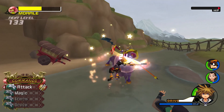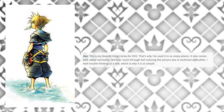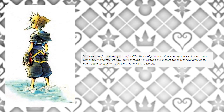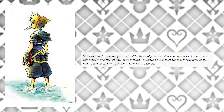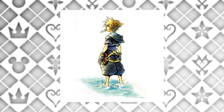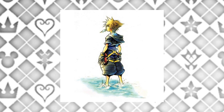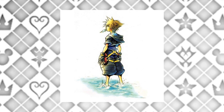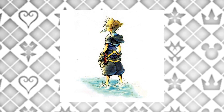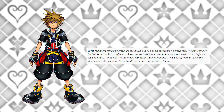This is Nomura's favorite thing he drew for Kingdom Hearts 2, which is why he used it in so many places. It comes with many memories, like going through hell coloring it due to technical difficulties, and trouble thinking of a title — which is why it's called 'Simple and Clean.' This is the title screen for the original Kingdom Hearts 2. It's so good — with Sora holding sea salt ice cream, standing in the water looking forward. I'm getting so much nostalgia looking at this.